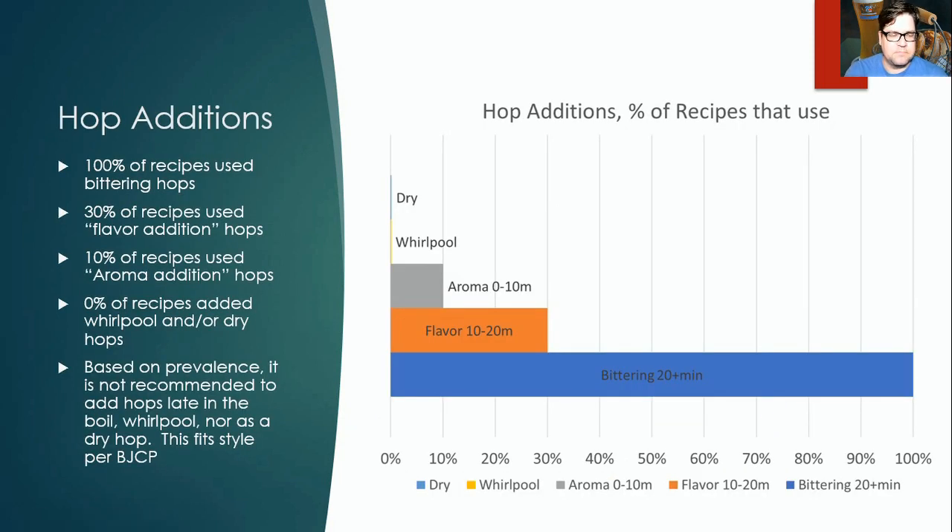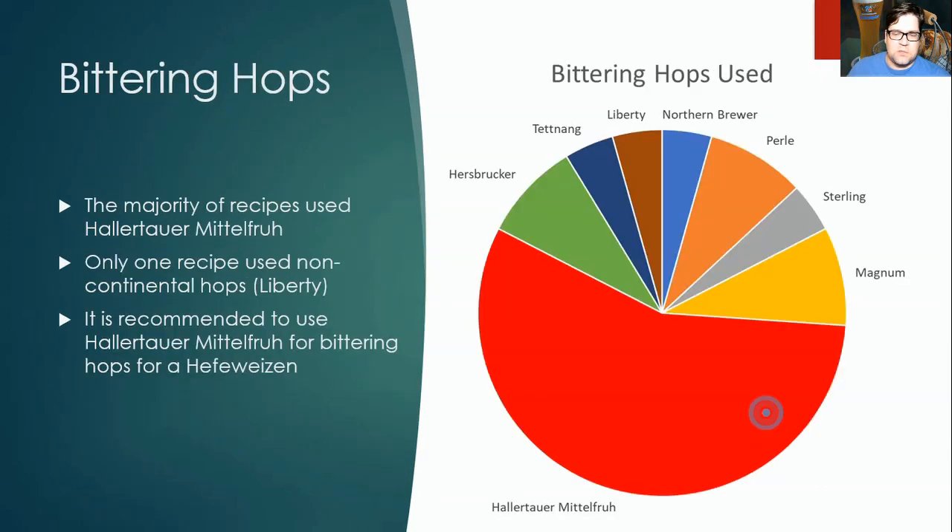For hop additions, 100% of recipes used bittering hops, 30% used flavor hop additions (10–20 minute additions), and 10% used aroma hop additions. No recipes used whirlpool or dry hops — expected for this style. Based on this data, I would not recommend using any flavor or aroma hop additions. A straight bittering addition is all you really need.